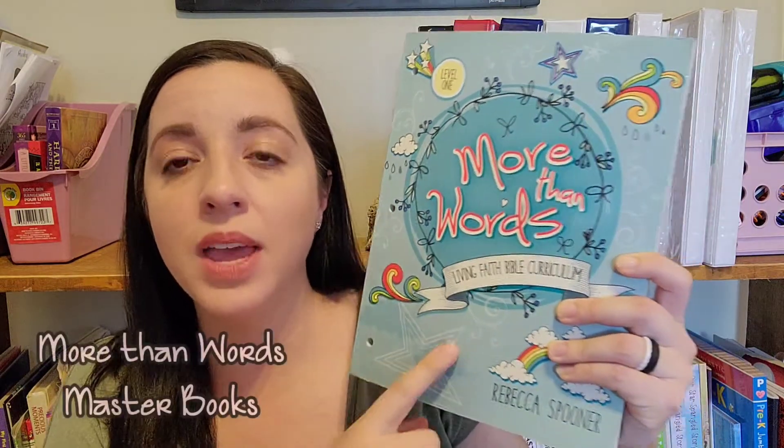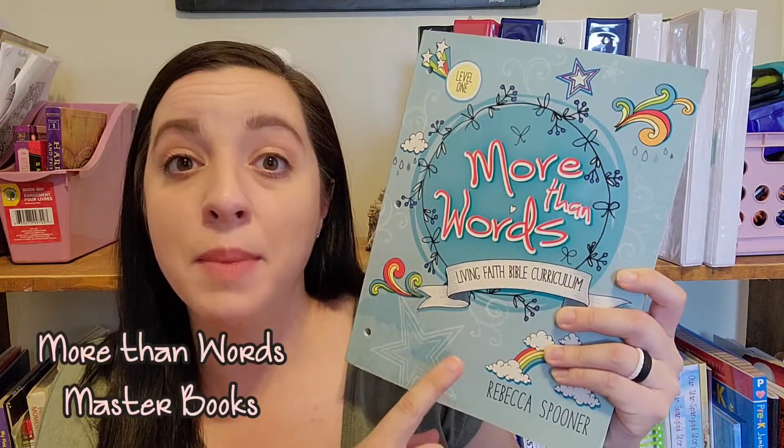Every day we start with Bible and always do our group subjects first, then they break off and do their individual things. Doing it that way, we are usually done by lunchtime, and that's one thing my kids really love coming from public school to homeschooling. They've loved being able to sit down, do everything we need to do, and then have the rest of the day to play. The first thing we always start our day with is Bible, and we have used 'More Than Words' from Masterbooks.